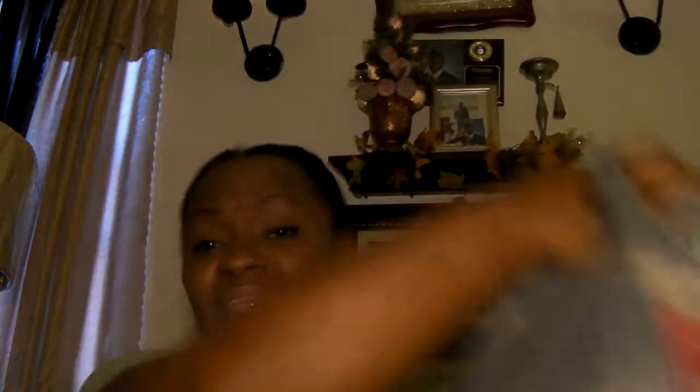Anyway, back to the nature of this video, which is the Family Dollar haul. Yes, let's get started!